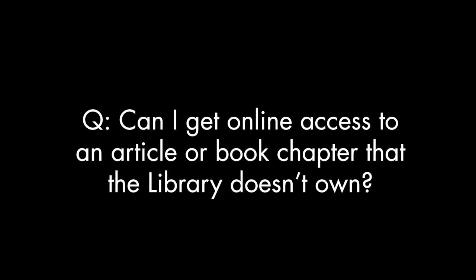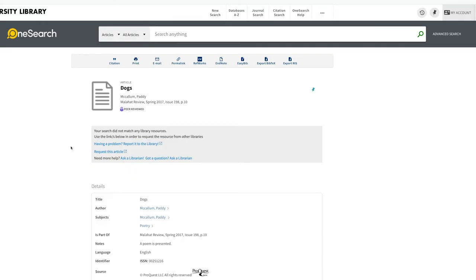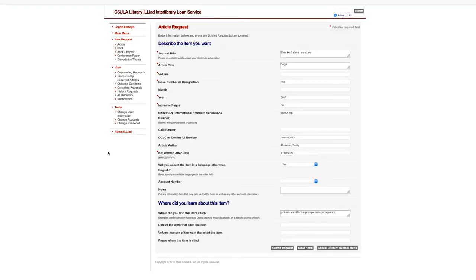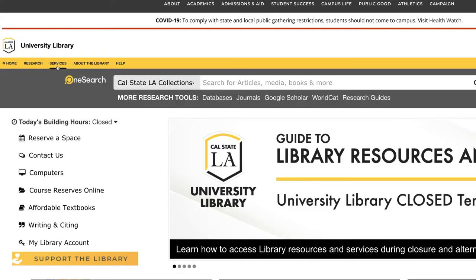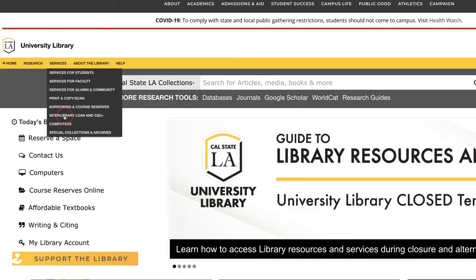Can I get online access to an article or book that the library doesn't own? The library can request a digital copy of articles and book chapters for you from one of our resource sharing partners. Articles in OneSearch that aren't owned by the library will display a request button as long as you're logged in. For book chapters, you can visit the interlibrary loan page on our site — from the library homepage, click the Services tab and then click Interlibrary Loan.